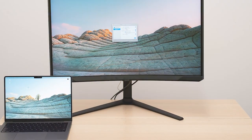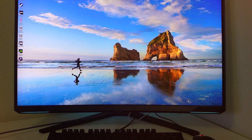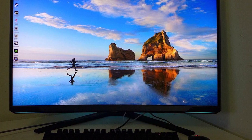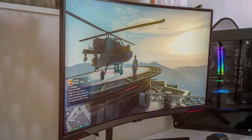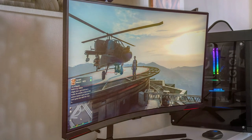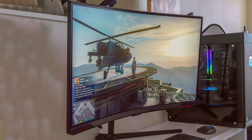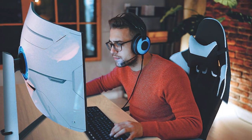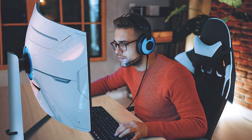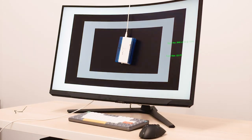And there you have it, fellow gamers — our top picks for the best 240 hertz monitors. These displays are the undisputed champions when it comes to delivering the ultimate gaming experience. Whether you're a competitive esports athlete or a casual gamer, these monitors will take your gameplay to the next level. So don't wait any longer — upgrade your setup and immerse yourself in the world of high-speed gaming. Thanks for tuning in, and until next time, stay tuned for more exciting tech reviews and recommendations.